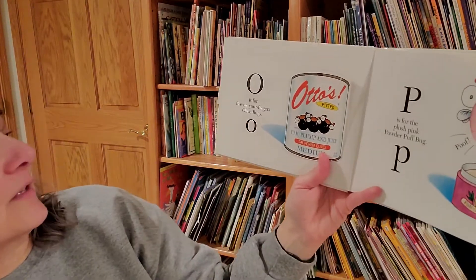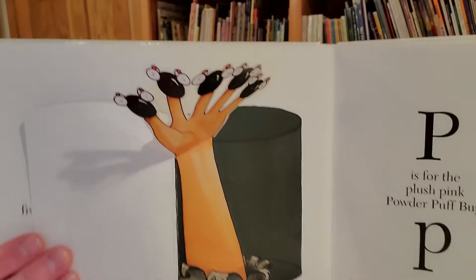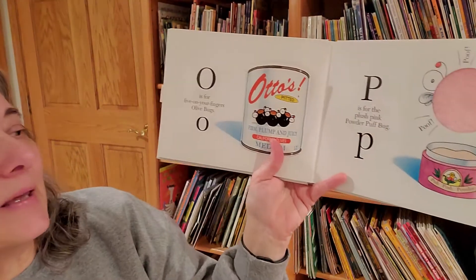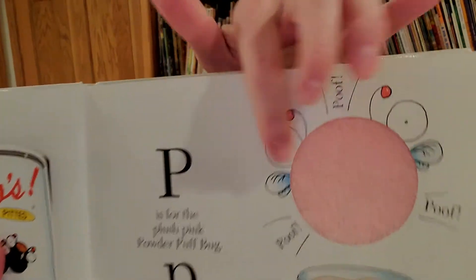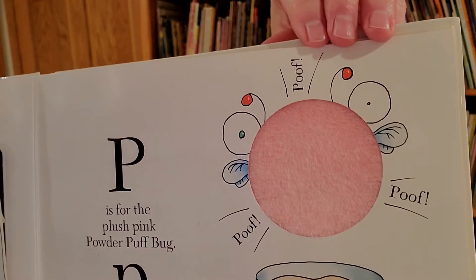N is for the nifty natty nutcracker bug. O is for five on your finger olive bugs. P is for the plush pink powder puff bugs. I don't know if you can see how soft it is. Poof, poof, poof.